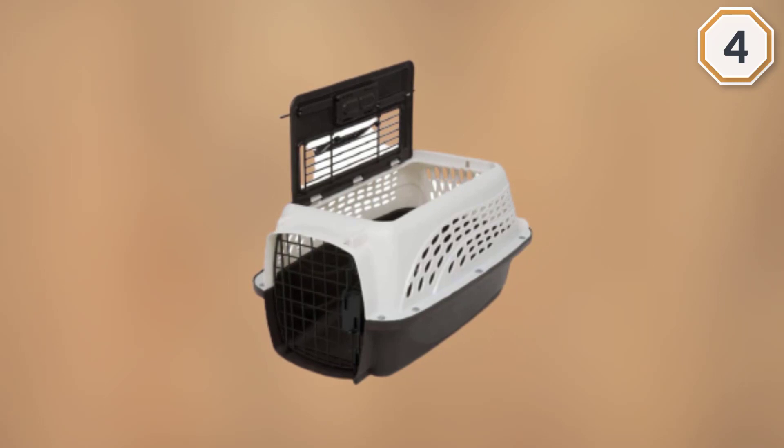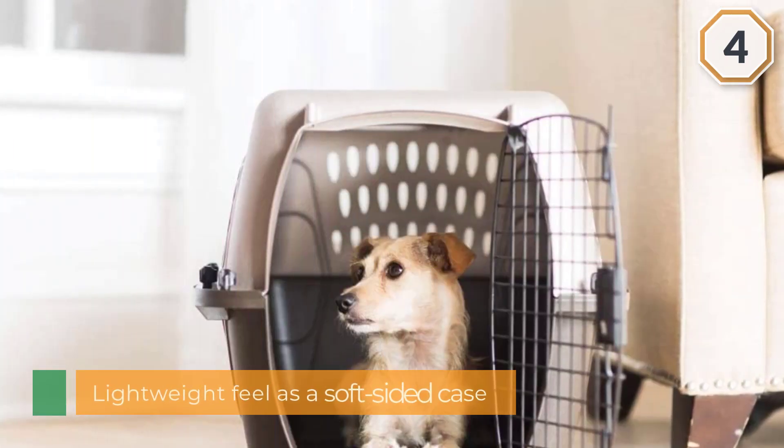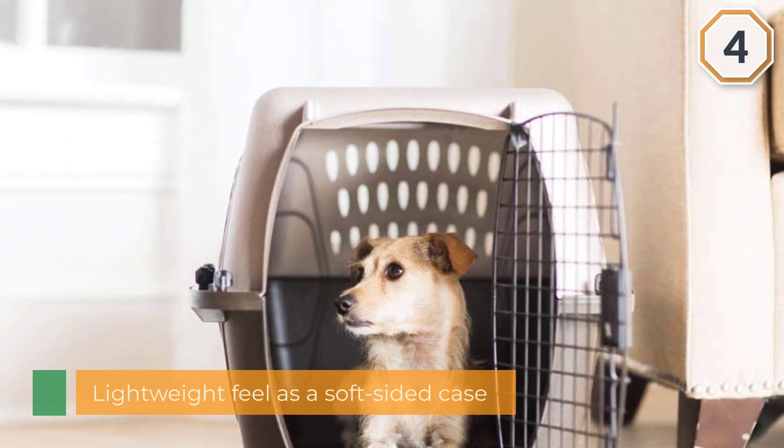While it doesn't have the same breezy lightweight feel as a soft-sided case, it still delivers great ventilation and visibility for pets so they can get comfortable during trips.